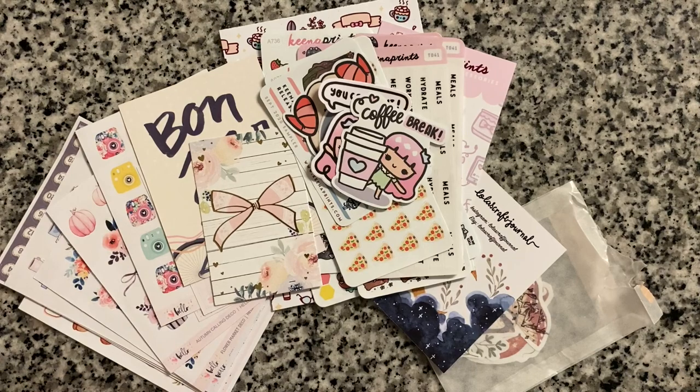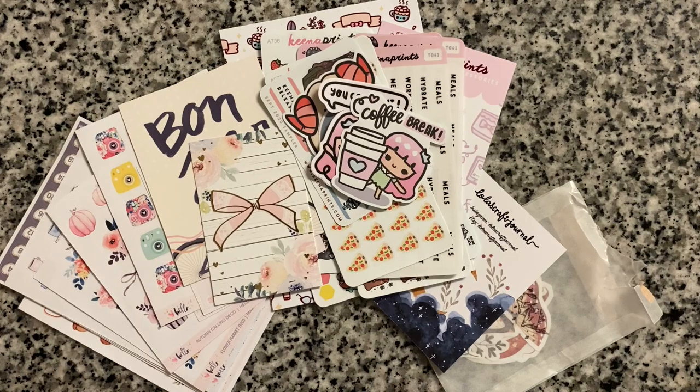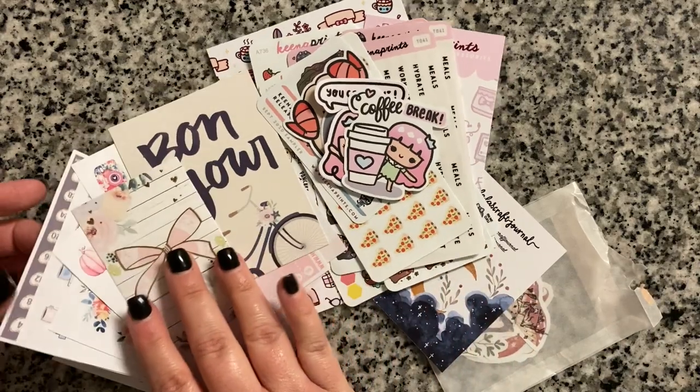Hey guys, welcome back to Savvy Charmed Life. If you haven't been here before, welcome! I'm Tracy, and today I'm going to do a little mini haul — it's just from three different sticker companies. The sticker sheets are small but there's a lot to them.